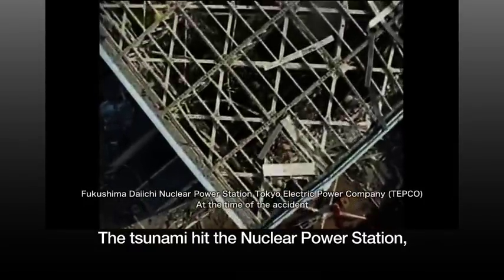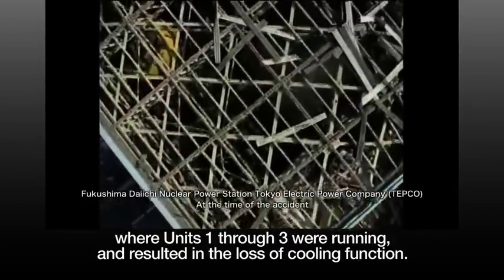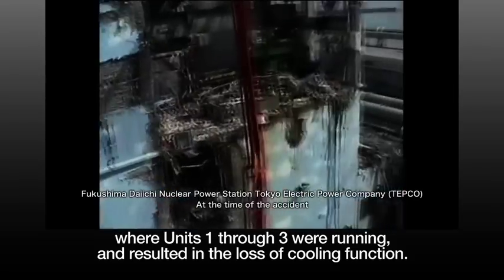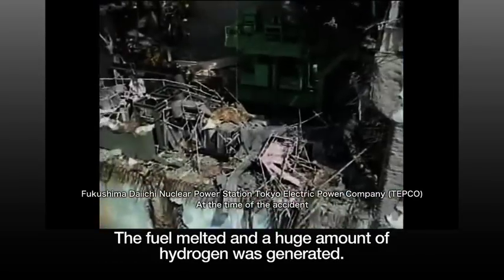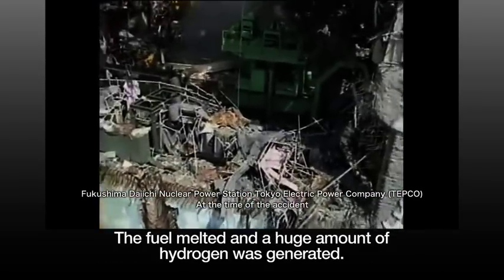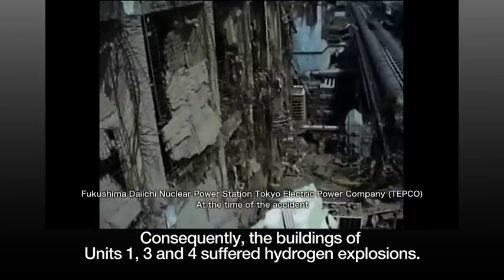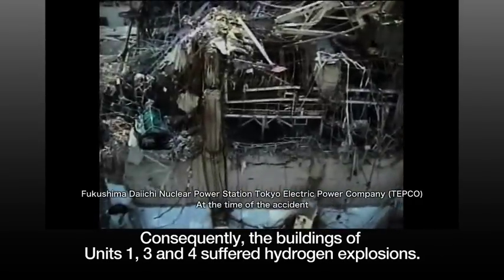The tsunami hit the nuclear power station where Units 1 through 3 were running, and resulted in the loss of cooling function. The fuel melted, and a huge amount of hydrogen was generated. Consequently, the buildings of Units 1, 3, and 4 suffered hydrogen explosions.